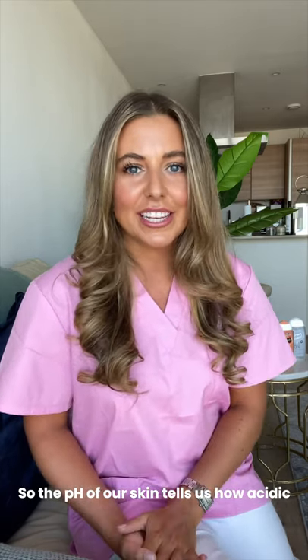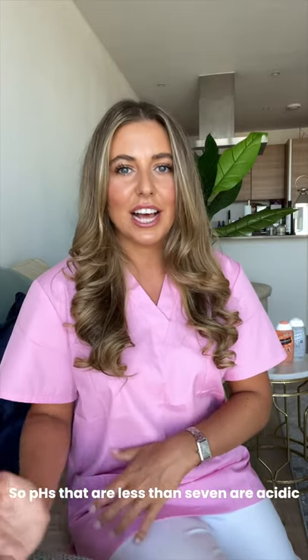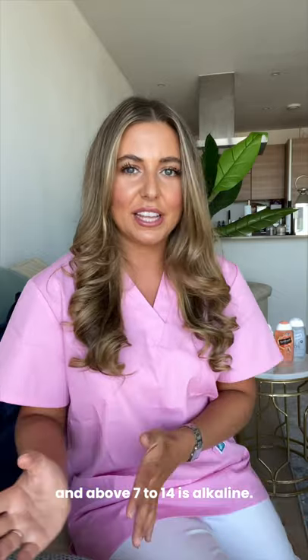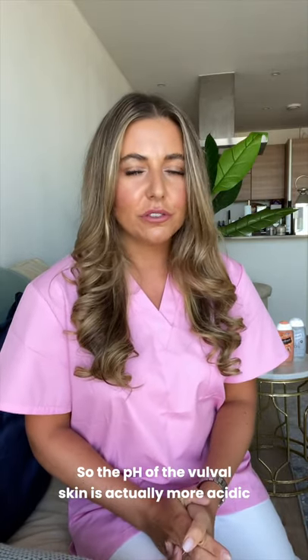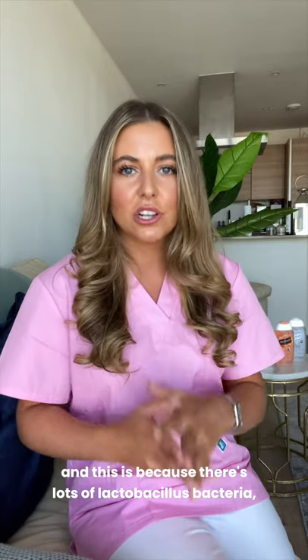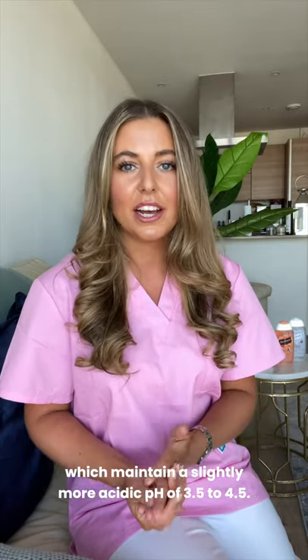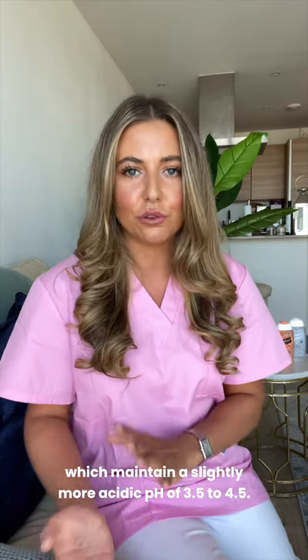The pH of our skin tells us how acidic or how alkaline something is. pHs that are less than 7 are acidic, and above 7 to 14 is alkaline. The pH of the vulva skin is actually more acidic than the rest of the body, and this is because there are lots of lactobacilli bacteria which maintain a slightly more acidic pH of 3.5 to 4.5.